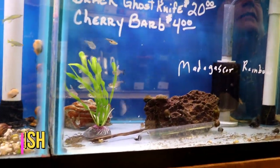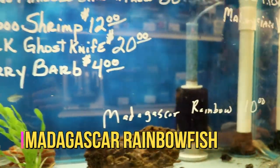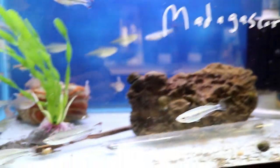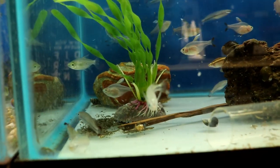Madagascar rainbow fish — this is what they sell as the Madagascar rainbow fish. There are about ten different Madagascar rainbow fish in Madagascar, but this is the only one that's made it into the hobby. Madagascar is having major issues, so you may not ever see the other ones. Pretty black and red coloration.